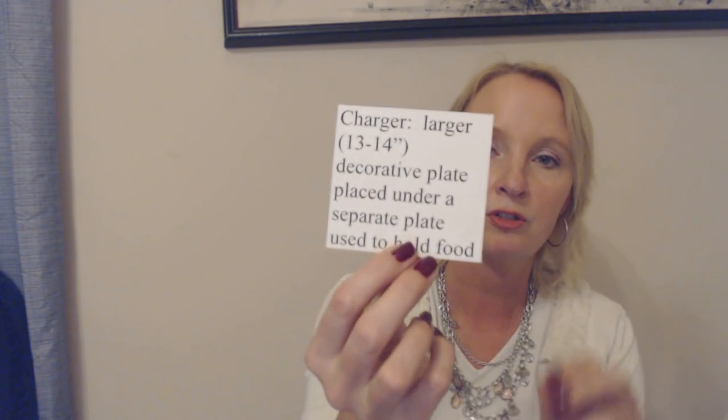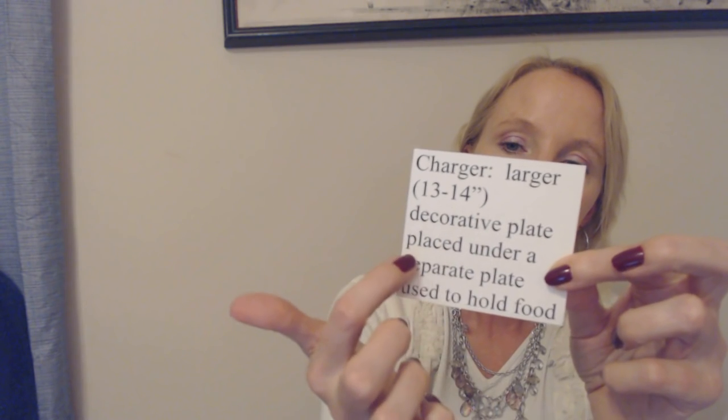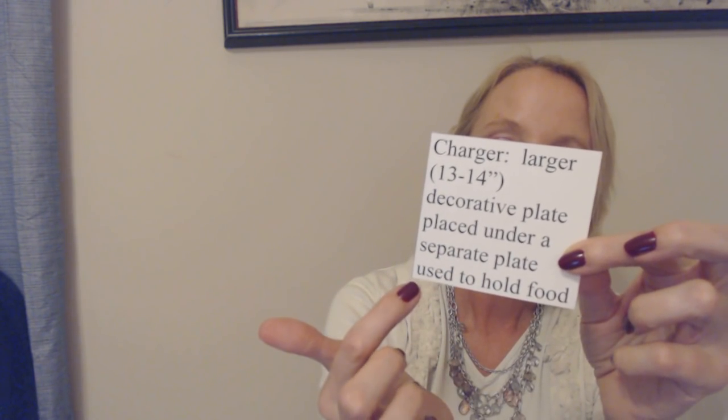And then there are chargers. Chargers look like plates but they are also decorative — 13 to 14 inches. It's a decorative plate placed under a separate plate used to hold food. The charger plate gives you a nice accent of color. It's often made of plastic or thin metal, and you place it underneath your dinner plate — maybe a beautiful burgundy or gold color to add a nice pop of color to your table. You're not going to eat off the charger; you just set your dinner plate on it.